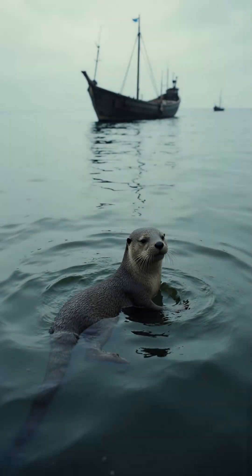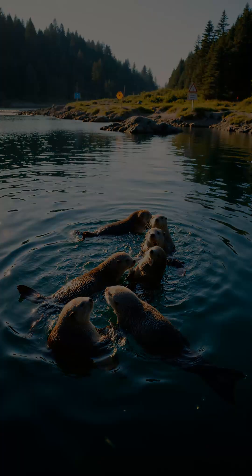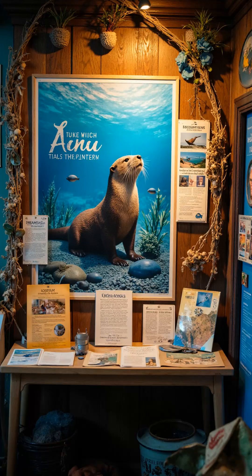Sea otters nearly disappeared from hunting for fur. Laws and protections help their numbers recover. Sea otters are now a symbol of marine conservation.